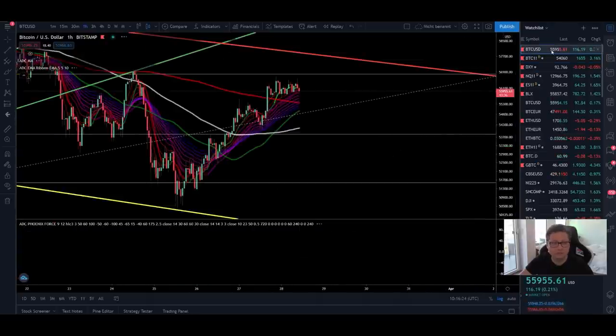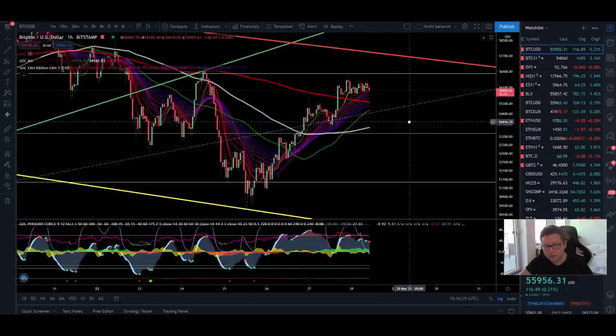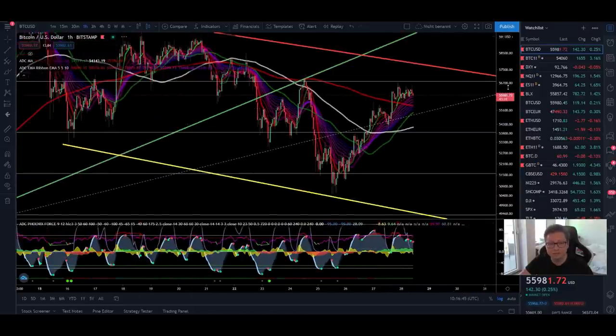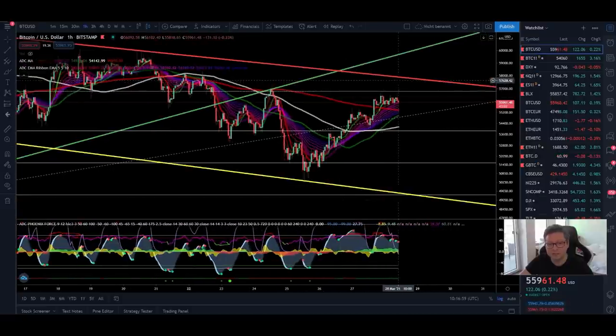Let's dive straight into the spot chart and have a look at where Bitcoin is right now. Here in the one hour time frame the good thing is that we are back in an uptrend. We are trading above all the moving averages, above the EMA ribbons, and all the money flow is positive. Bitcoin is currently trading at around $56,000, approaching resistance at around $56,900, and then maybe also going to test the main resistance from this falling channel at $58,000.